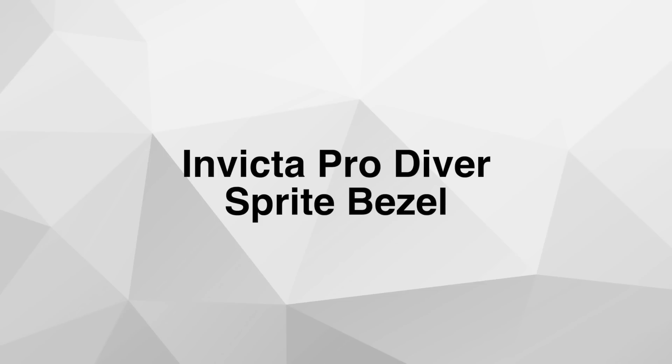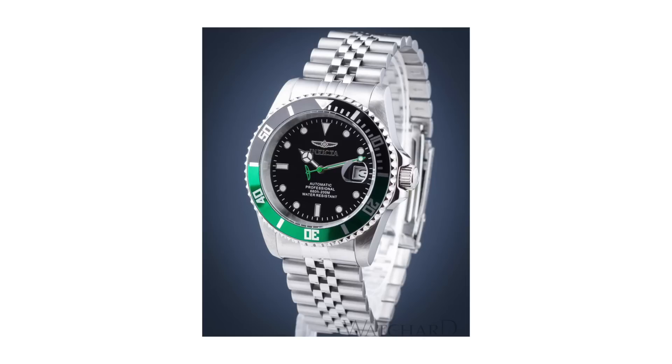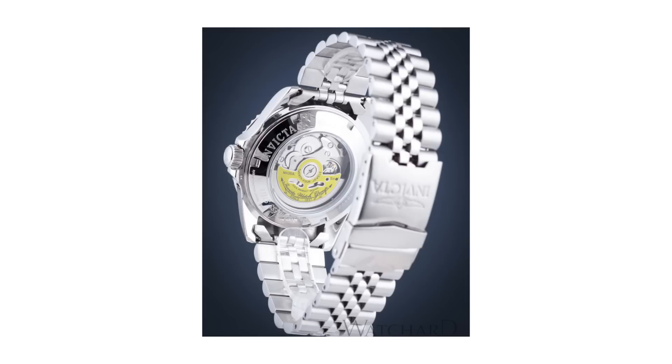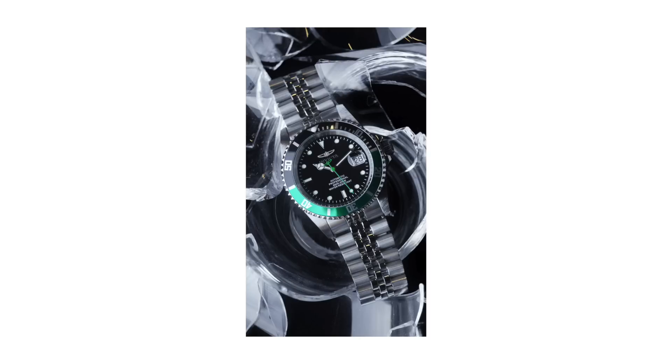Number four: the Invicta Pro Diver with the Sprite bezel. Before you start commenting, let me explain. I reviewed a Pro Diver version a long time ago on this channel and I'm actually a big fan of these watches. They're not the best watches in the world, but for the money it's very impressive what you get — an automatic movement and 200 meters of water resistance. Yes, it's an homage to both the GMT Master and the Submariner at the same time somehow, but if you're okay with that, you just can't go wrong for $80 on Joma Shop. Just make sure you don't pay more than $100 for this watch. If you're looking for a watch to take to the beach and really enjoy, this one is perfect.